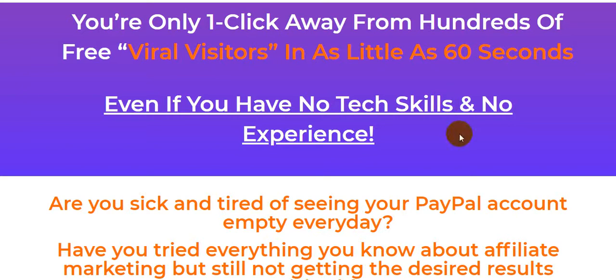Hi guys, welcome back to my channel. Today I am reviewing BuyerX, this awesome product created by Mahamud Al-Wakfi. This product goes live on 1st November at 1 AM Eastern time. You are only one click away from hundreds of free viral visitors in as little as 60 seconds. I will describe and introduce this product, how it works, and what BuyerX is. So if you are a newbie affiliate marketer,